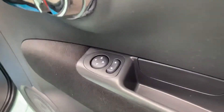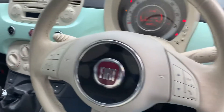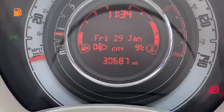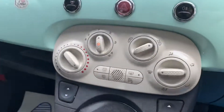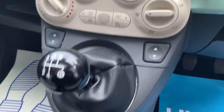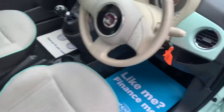Specification-wise, we have electric mirrors, stereo controls on the steering wheel and phone controls on the steering wheel. There's confirmation of that lovely low mileage, radio CD, air conditioning, electric front windows, and Fiat's Blue and Me Bluetooth and iPod connection.